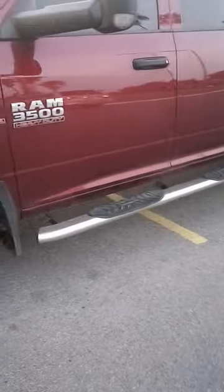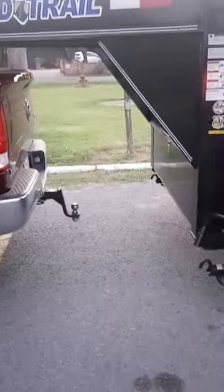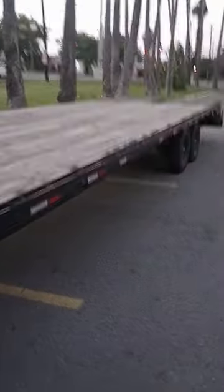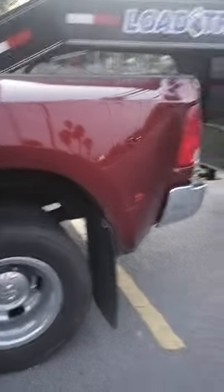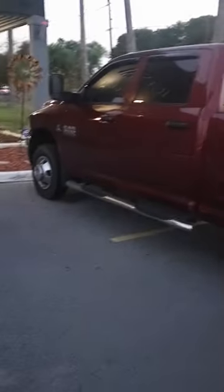It has a 3.73 gear ratio. The max this truck can tow is 30,000 pounds. You might think it's overkill for the trailer I've got, but I've got plans to go to a 40-footer later on. When the opportunity came up for this truck, I figured I'd get it and upgrade the trailer later. But yeah, it's just your basic dually truck.